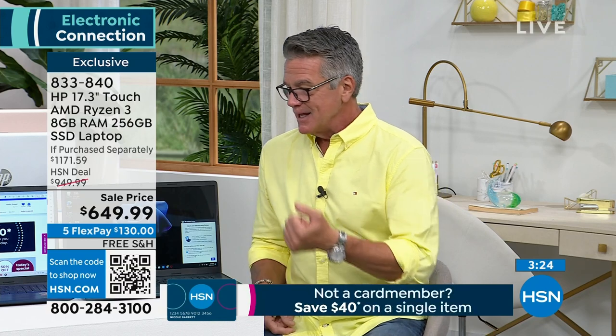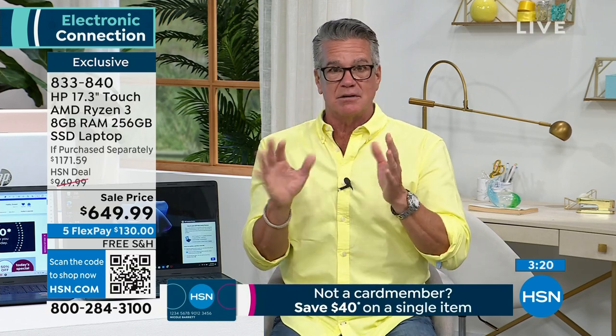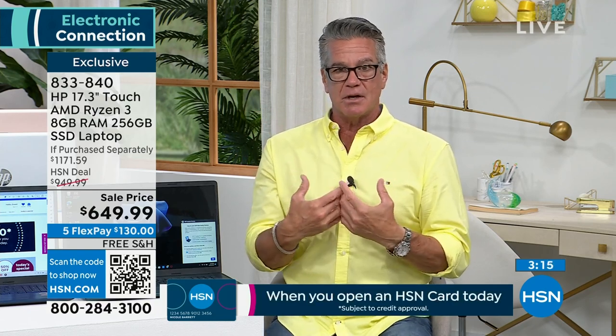If you get it home and you're like, 'I wish I got another color' — whatever reason — you have 30 days, unconditional, to take it back and get your money back. Shopping with us is easy.